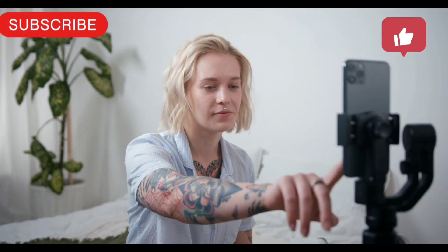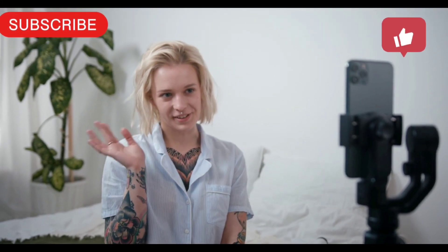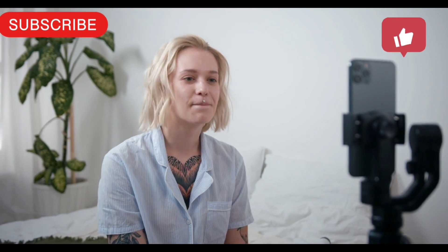Hello guys, welcome to my new video. Today, we are talking about the professional pet sitter job.